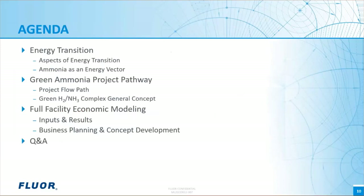Today, we will discuss energy transition, followed by a discussion on the project pathway to produce green ammonia with keys to determine the most cost-effective solution for the facility. We will cover economic modeling of energy transition facilities, and we will end with a Q&A session.